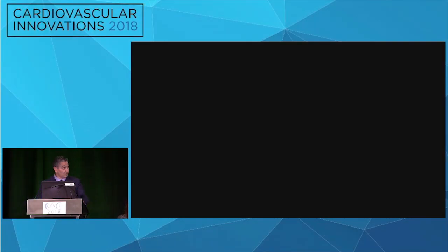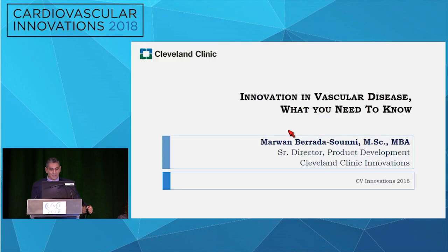Thank you to the organizing committee for the invitation. I'm actually not a physician, so I want you to know that. However, innovation is my life. I'm senior director at the Cleveland Clinic Innovations, and I'm here to give you a different vignette about what's out there when it comes to vascular diseases.